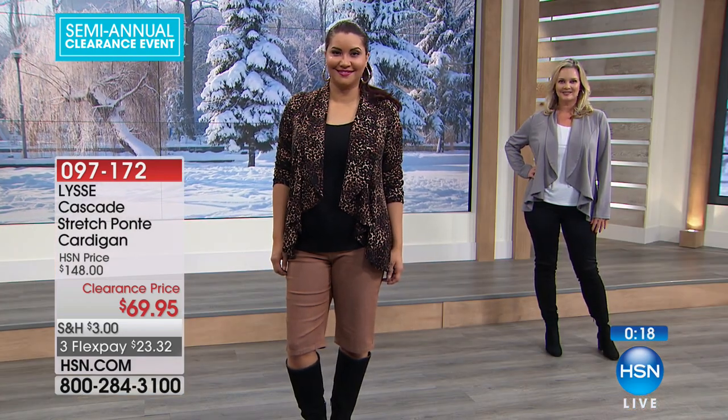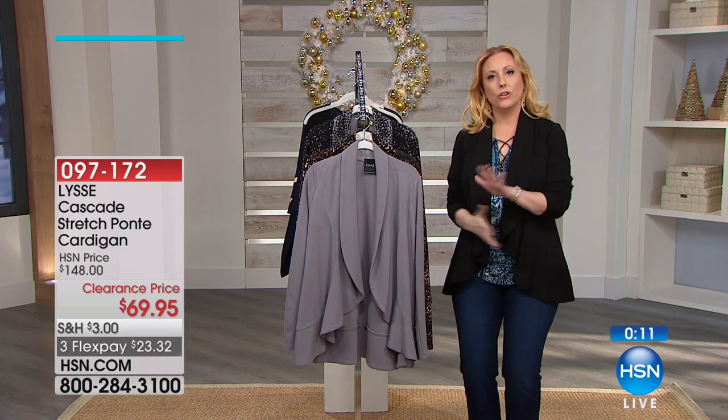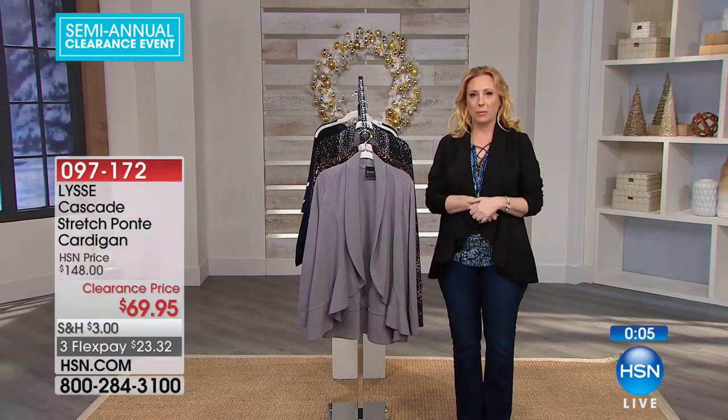Item number 097172. We don't have a lot of these. We're going to take a little message moment and tell you some things that are coming up, like our HSN home department. Then we come back — I've got more specials, another 30 minutes shopping with you live.